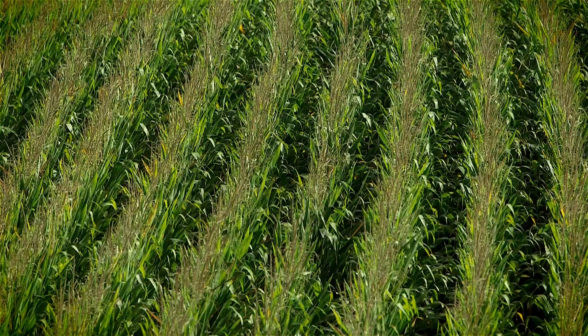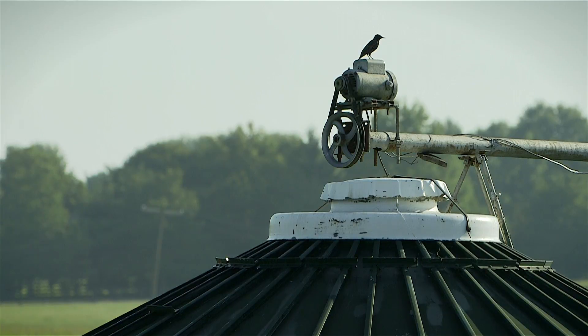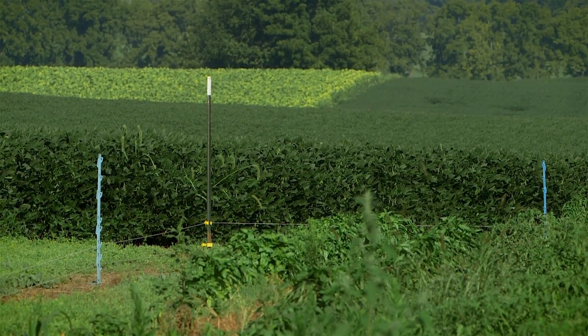Bob James and his sons farm over 400 acres in Fayette County, Kentucky. We've been here 174 years this year. When you farm from the same ground for 174 years, you pay attention to the topsoil. Keeping your soil in place is the first step to productive agriculture, as well as clean water.